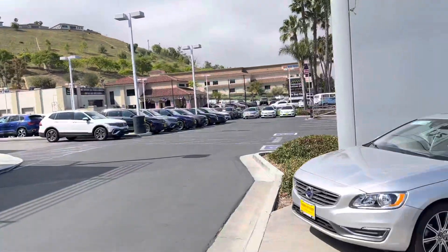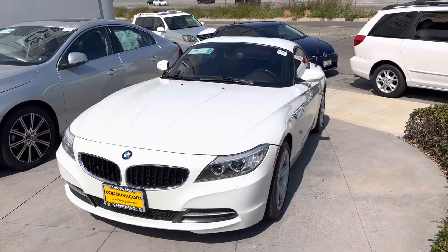Hi, good morning, Justin. Chuck here at Capistrano Volkswagen. Justin, I want to give you a look at the Z4 BMW.